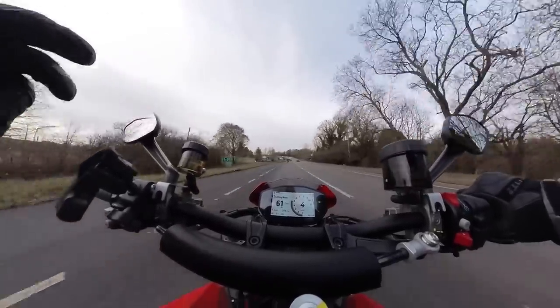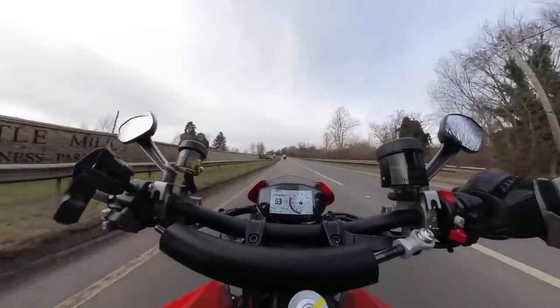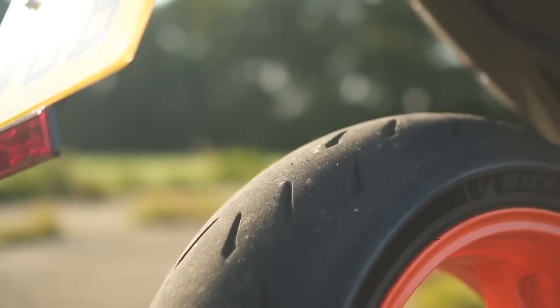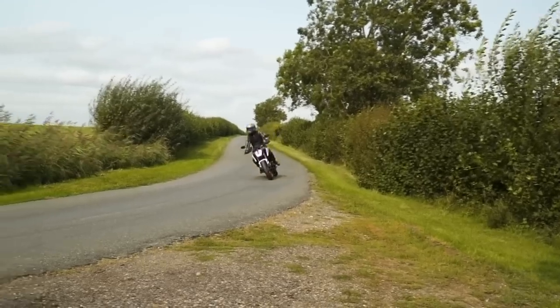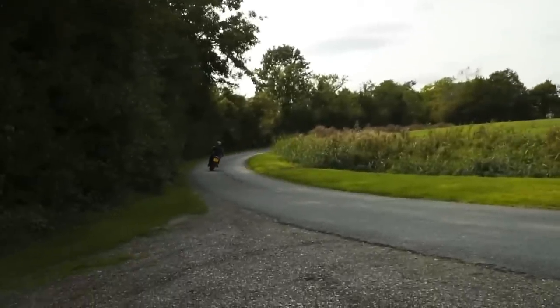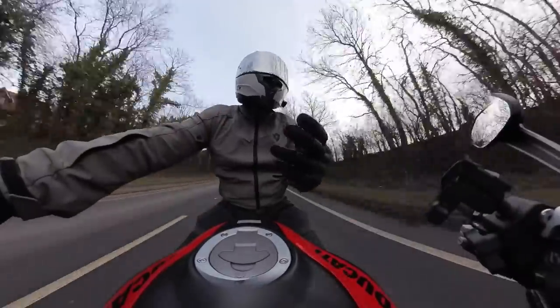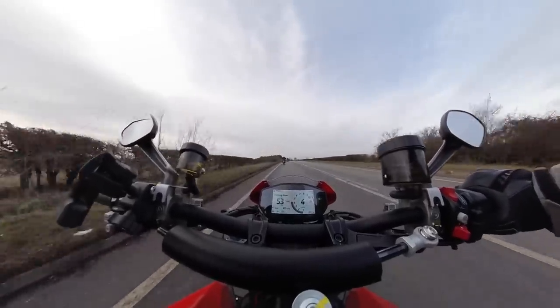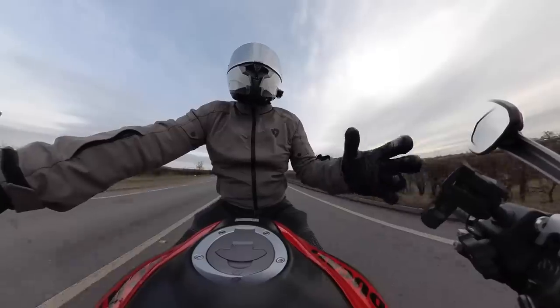I'd like to ride them back to back. That's a big claim because the 890 Duke is one of my favourite bikes I've ridden on the road - I think it's so much fun. I'm not sure how they compare directly, but certainly this is a bike that has that sporty and playful and just generally fun and easy riding characteristic to it.